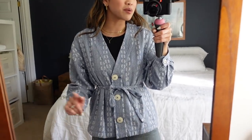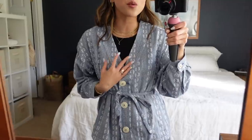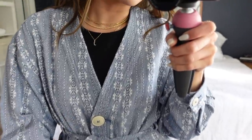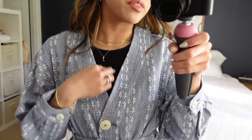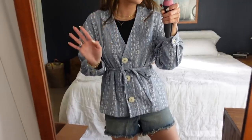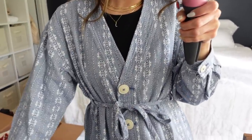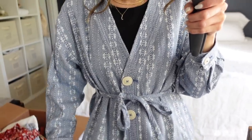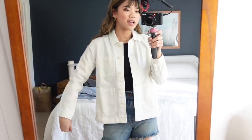Now I'm going to show you my tops and lightweight jackets. This one is from Madewell, I got it last summer, and I absolutely adore it — look at all the embroidery detail, it's so beautiful. I probably wouldn't wear it with a top underneath or with these shorts, but this with white denim would look so good.